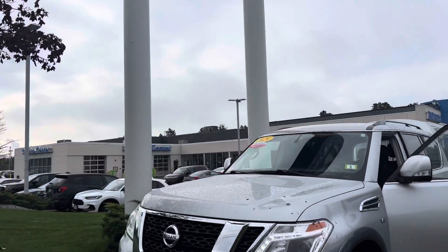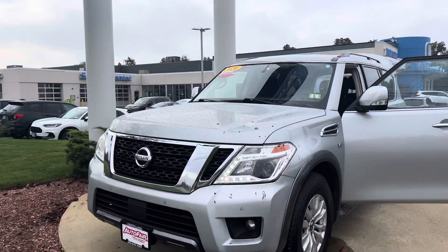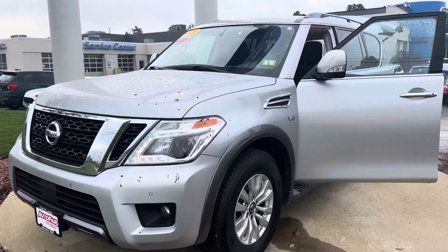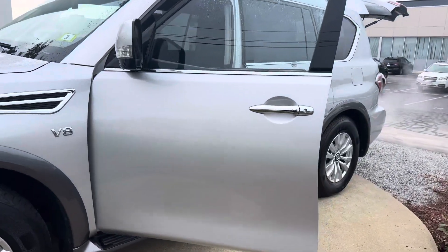Hey there Alyssa, this is Bob Black over at Autofare Honda in Manchester, New Hampshire. Thank you for your continued interest in this 2020 Nissan Armada — this is the SV trim level.